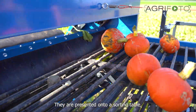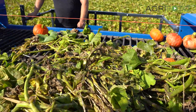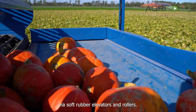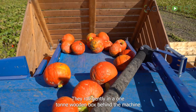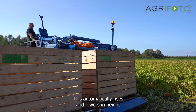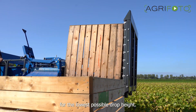They are presented onto a sorting table where a visual inspection can take place. Via soft rubber elevators and rollers they roll gently into a one-ton wooden box behind the machine. This automatically rises and lowers in height for the lowest possible drop height.